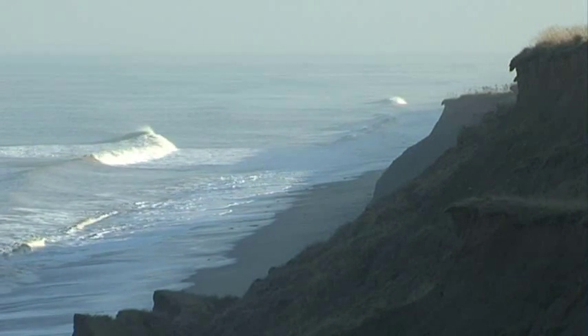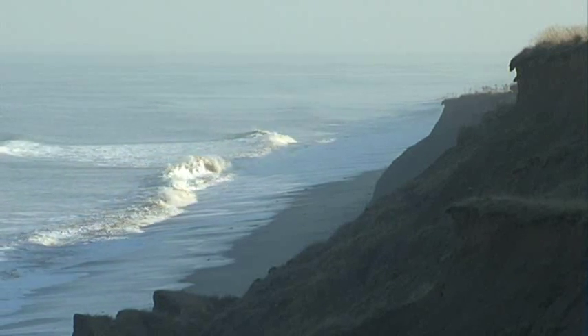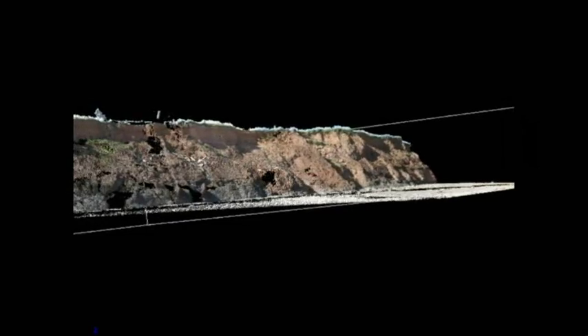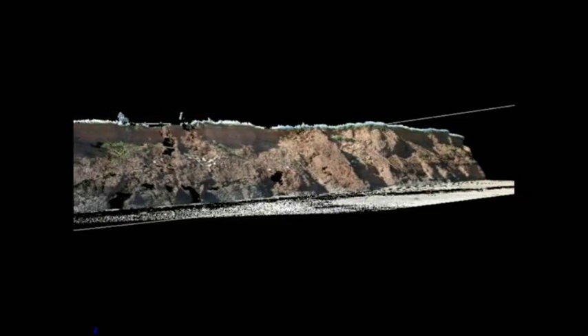Recession rates along this part of the coastline are estimated to be around 1.5 metres per year. To measure this change, the British Geological Survey uses a laser scanner, better known as a terrestrial LiDAR. This is an example of data collected from a series of scans of the cliff at Aldbrough. Using several scans made at different times, we can create three-dimensional models and accurately calculate volume change and cliff-top recession rates.